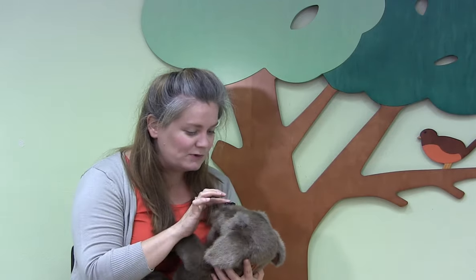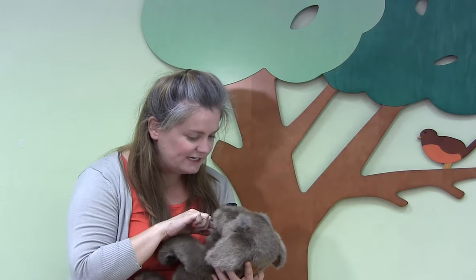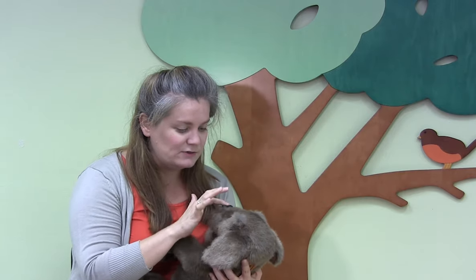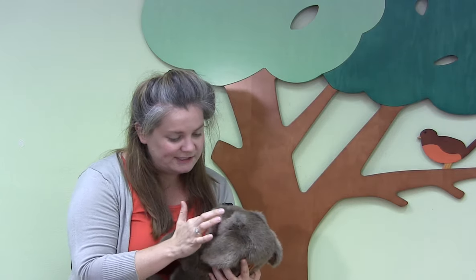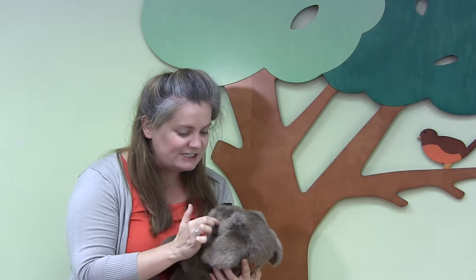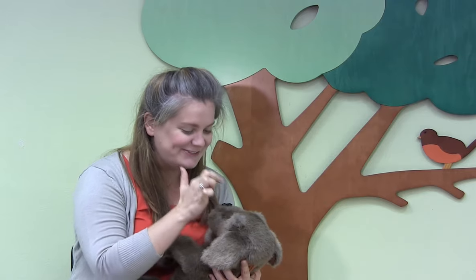Eyes, nose, cheeky cheeky chin. Eyes, nose, cheeky cheeky chin. Eyes, nose, cheeky cheeky chin. Cheeky cheeky chin. Eyes, nose. Good job!